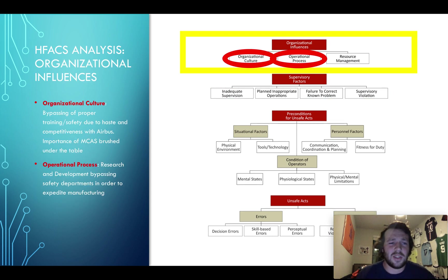For organizational influences and culture: due to competitiveness and the need for financial gain, Boeing tried to create the product so hastily that they bypassed safety and training, sweeping the MCAS system under the rug because they didn't want to advertise that there were major new changes — they wanted it to appear as a seamless upgrade. For operational process, research and development bypassed many safety departments and codes in order to get the plane to market as fast as possible.